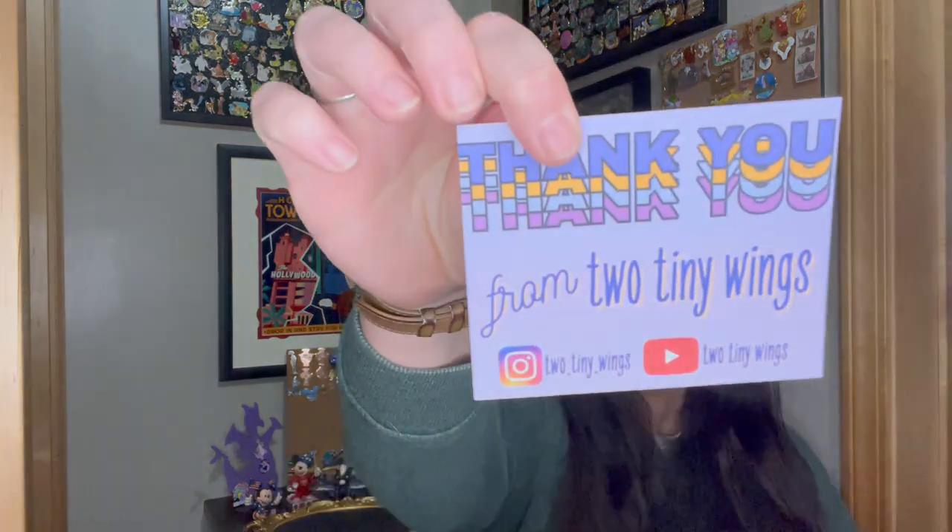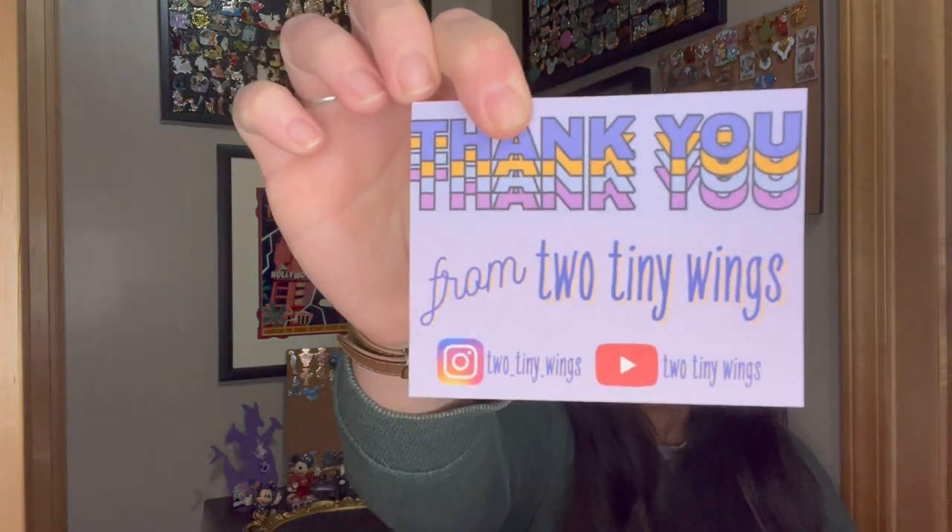Opening it up, we've got this blue tissue here. They're always packaged really nicely. I love this dark green — I don't know if that's weird, it's one of my favorite colors. And there's a really cute little card: 'Thank you, from Two Tiny Wings.'